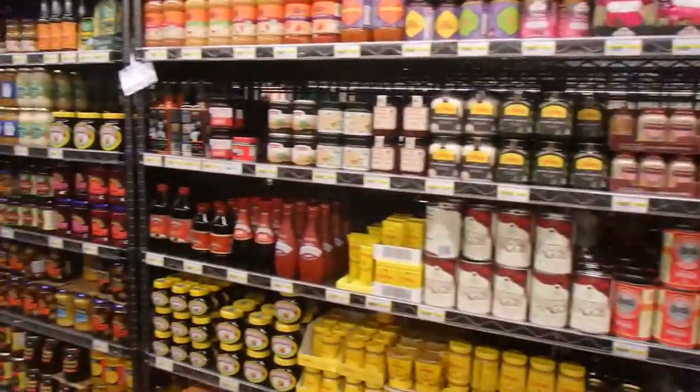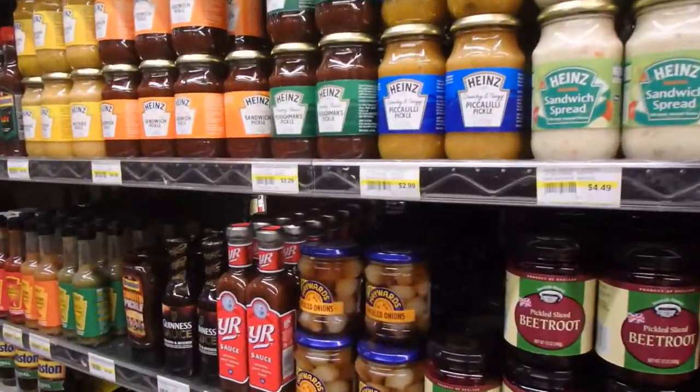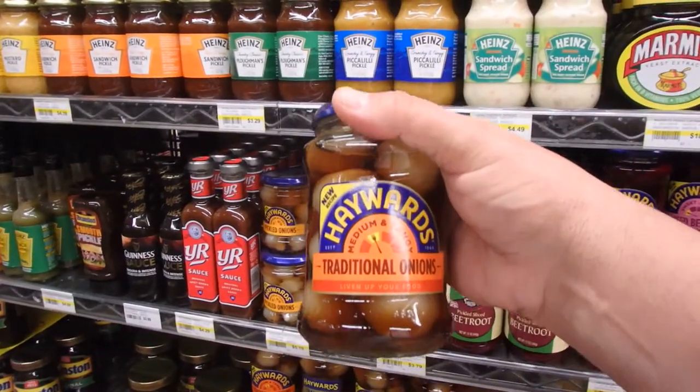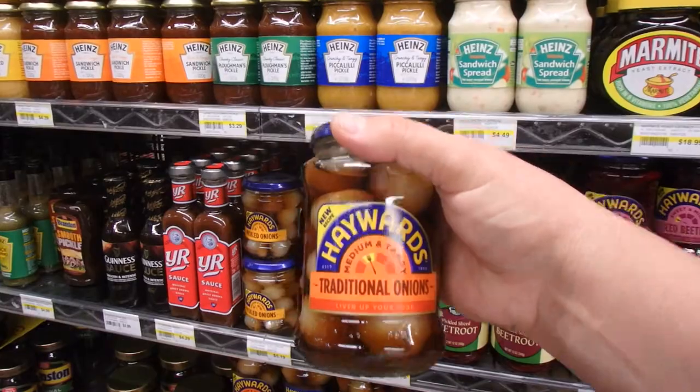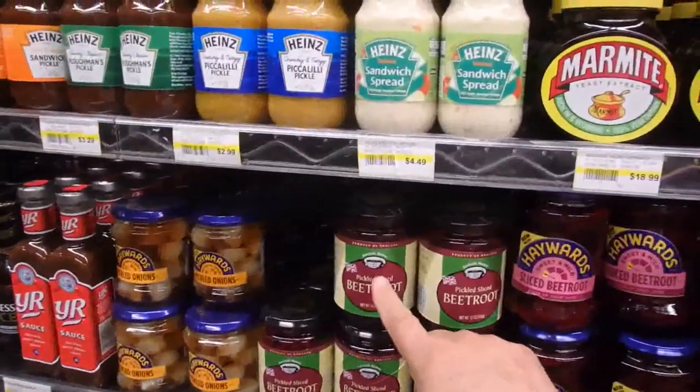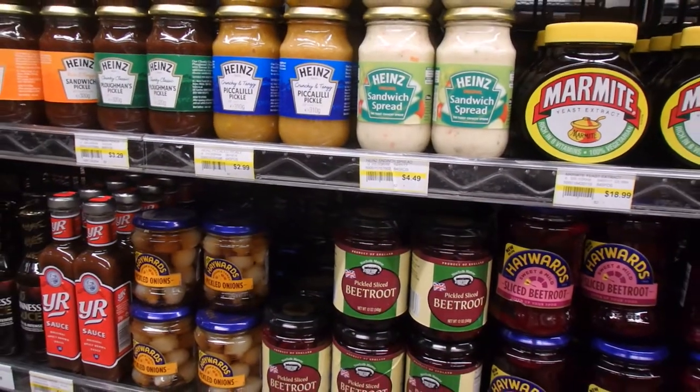This is the Great Britain section. Hayward's medium and tangy traditional pickled onions — might be good. Pickled sliced beetroot — maybe not.